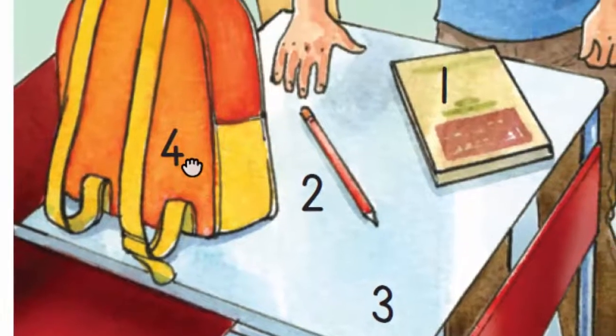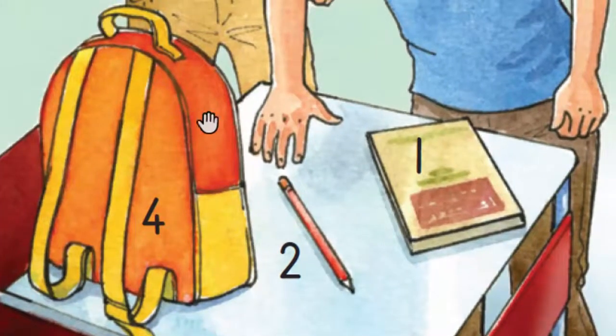Four. What's this? It's a bag. All correct.